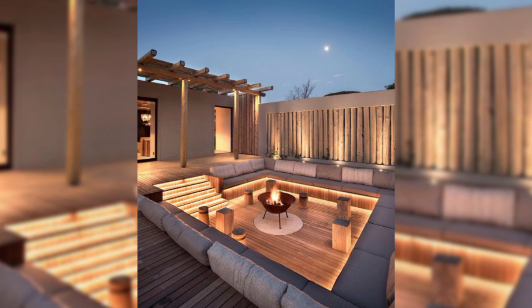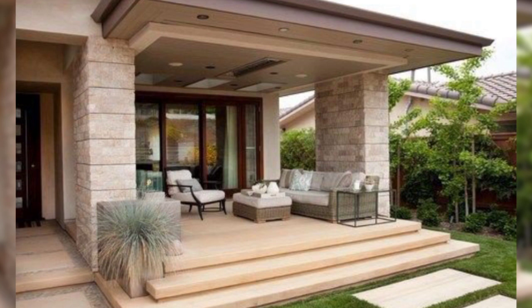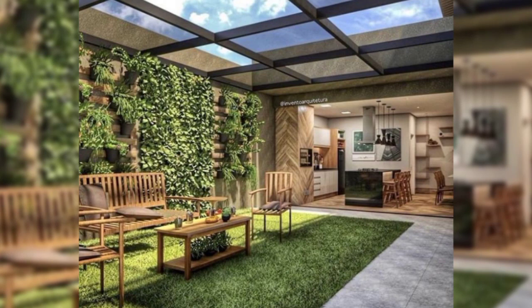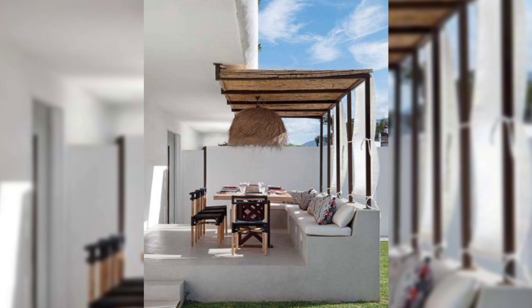Protecting a home is something that should be given priority, especially since the present scenario makes it a necessity. However, there is no need to be overdramatic when designing boundaries and fences. They should protect a home, define the limit of one's property, and provide privacy. But this doesn't mean that they can't look beautiful too.